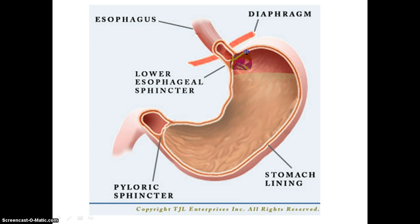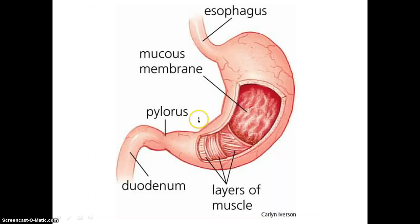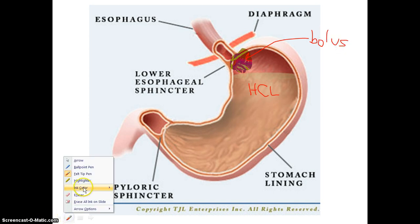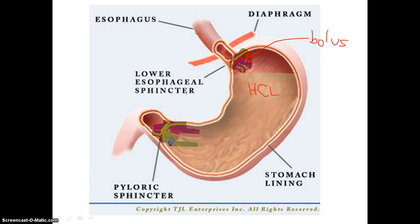Let's say the bolus has entered the stomach right here. The bolus is greeted by a bath of hydrochloric acid as well as some enzymes that begin chemical breakdown of the food we ate. It will enter the stomach as a bolus and will leave the stomach as a liquidy gooey substance that doesn't even resemble food at all — it just looks like liquidy mush, and that's called chyme.